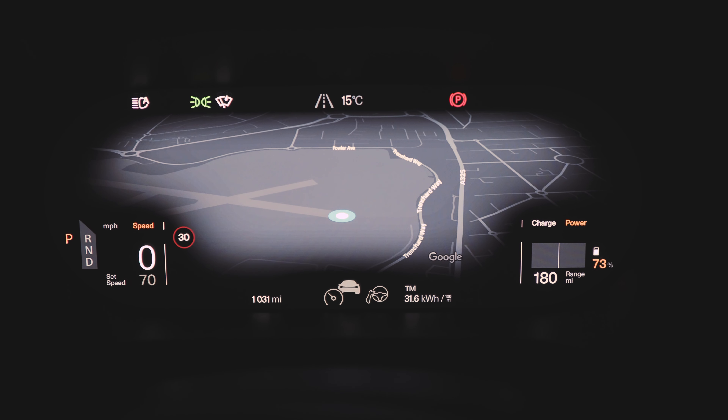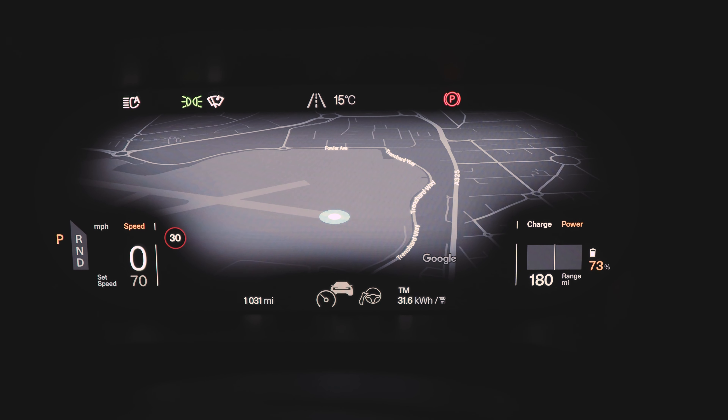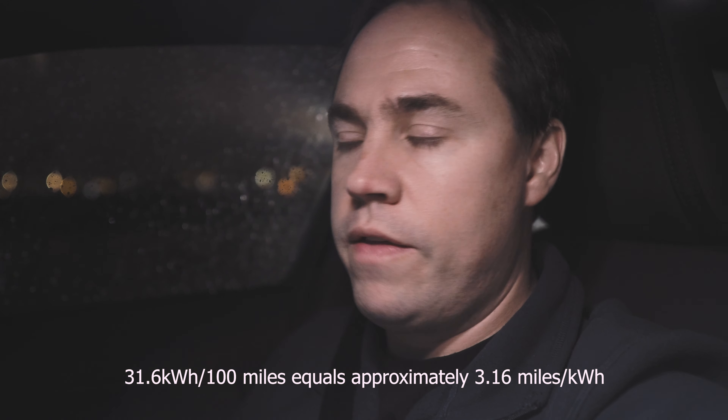We're at the electric drive-in event now at Farnborough International Airport and the drive was not too bad. It was really bad weather, so it was interesting to see how that panned out in terms of consumption. 31.6 kilowatt-hours per 100 miles is what we got, 60.3 miles, an average of 46 miles per hour, and it took about one hour and 15 minutes. I was pretty pleased with that — 31.6 doesn't seem too bad considering the weather was really bad.